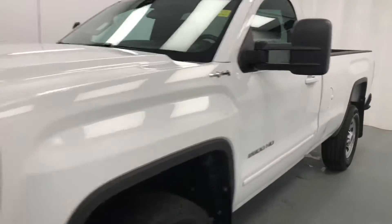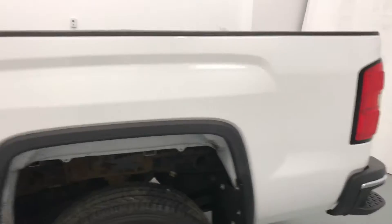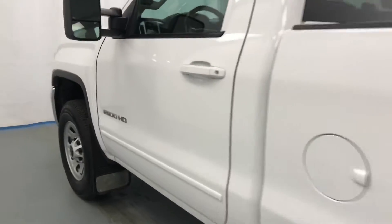Today we're reviewing stock number 146338 on a 2015 GMC Sierra 2500 HD. Our exterior color is white.